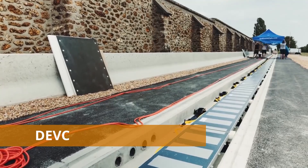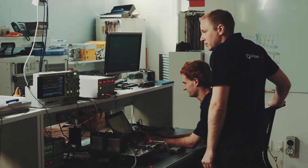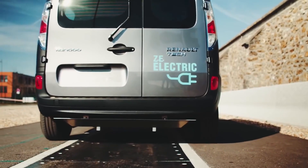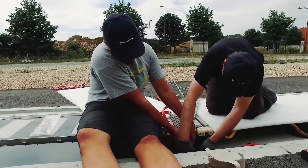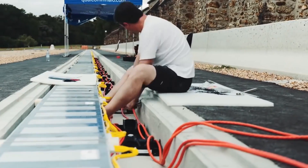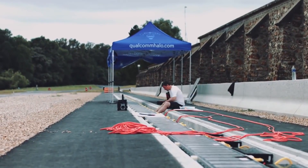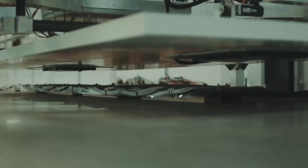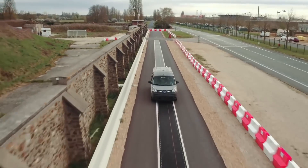DEVC. Electric cars are slowly but steadily conquering the automotive market. Today all the leading car companies have already started developing and producing them. The American company Qualcomm has made an important contribution to this field. Its specialists created the DEVC technology, which stands for Dynamic Electric Vehicle Charging. It allows you to recharge an electric car wirelessly on the go. The project has been in progress since 2014.